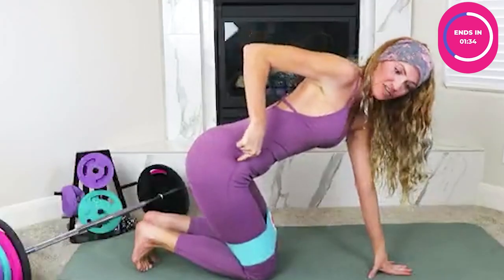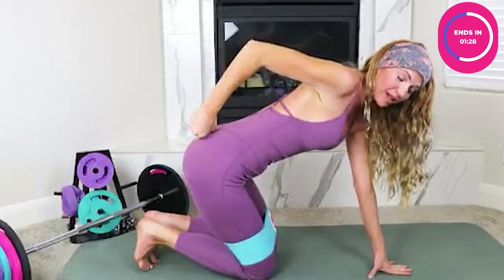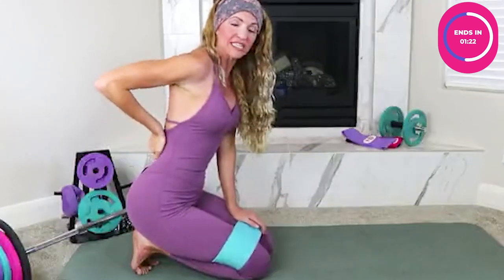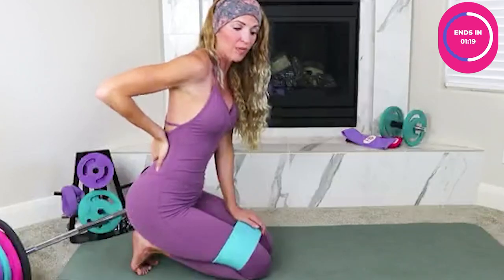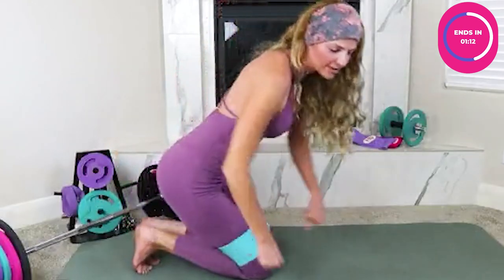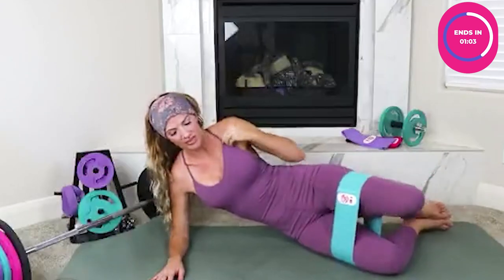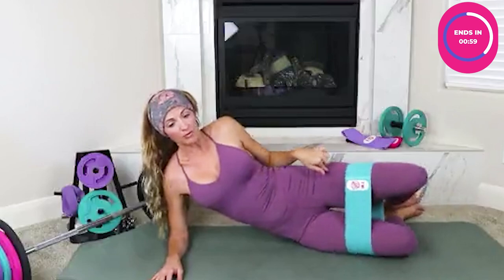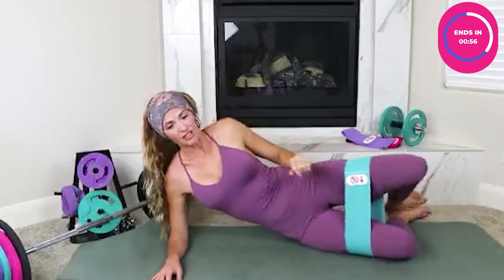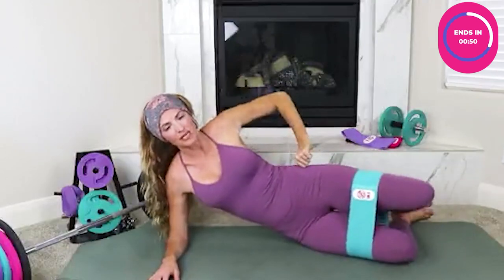That muscle is called the gluteus medius. It attaches from your hip and goes to the top portion of your booty, giving you that nice lifted look. Clams are also phenomenal for your lower back — if you have SI joint issues, strengthening your glutes can absolutely improve your back. Let's do the other side, because some people feel one side but not the other. Bring your feet back, use mind-muscle connection, and activate that medius.